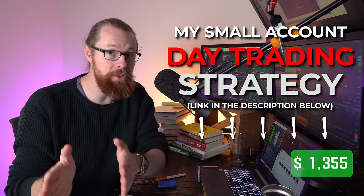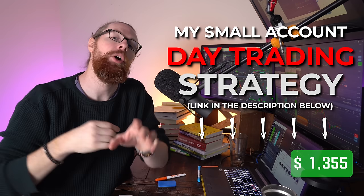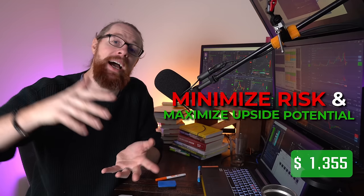Now that you know about the AI strategy, if you want to learn about my small account strategy — the one that I've used every single time I've done a small account challenge — I will put a link pinned to the top of the description and in the comments where you can download the PDF of my small account strategy. That will outline how I choose the strongest stocks each day, where I buy and sell to minimize my risk and maximize my upside potential. I encourage you to download it, print it out, study it, and start practicing it in a simulator in a safe environment. Trading is risky, my results aren't typical, so manage your risk, take it slow, and practice in a simulator.